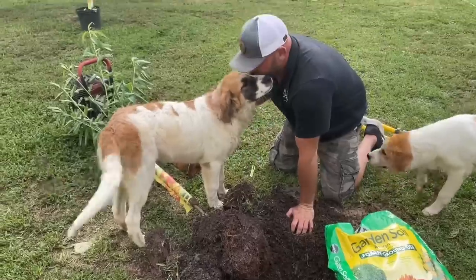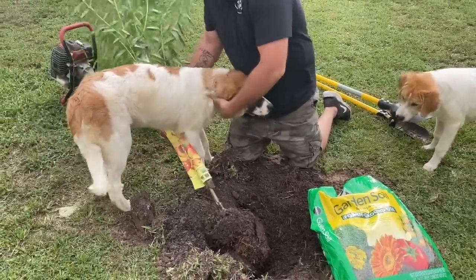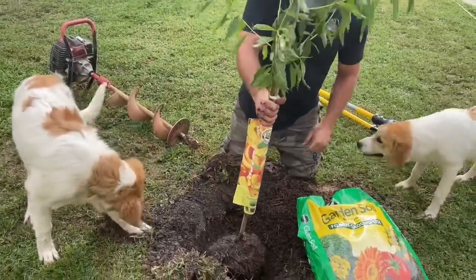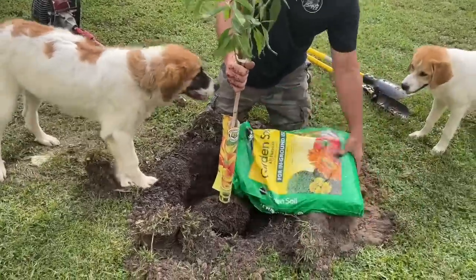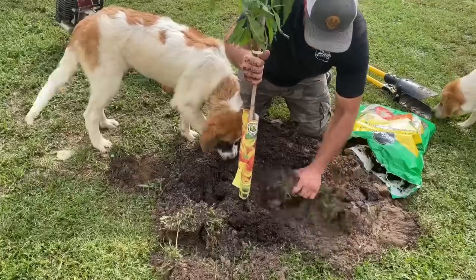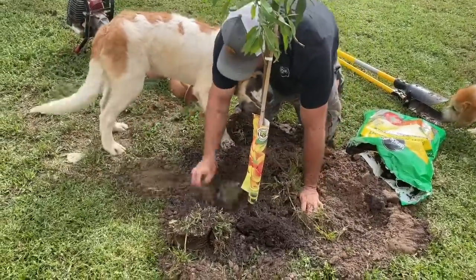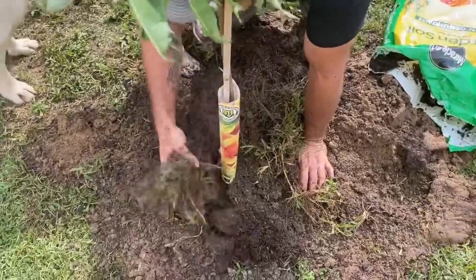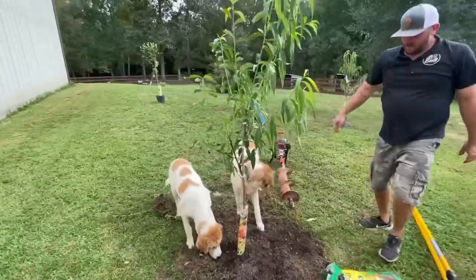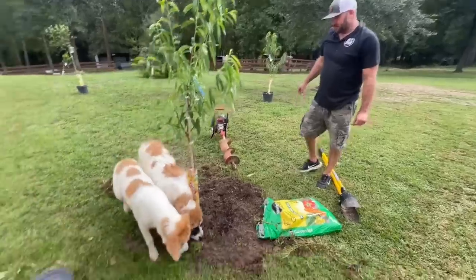I just wanted to show you what we do here — aka figure out what we're doing here. It said on that tag to plant it one inch above ground. I heard you have to mix this soil with the soil around it, otherwise it's just going to do the same thing it did in the pot. We're going to mix all this. I did watch a few Cog Hill videos. I think it looks good.